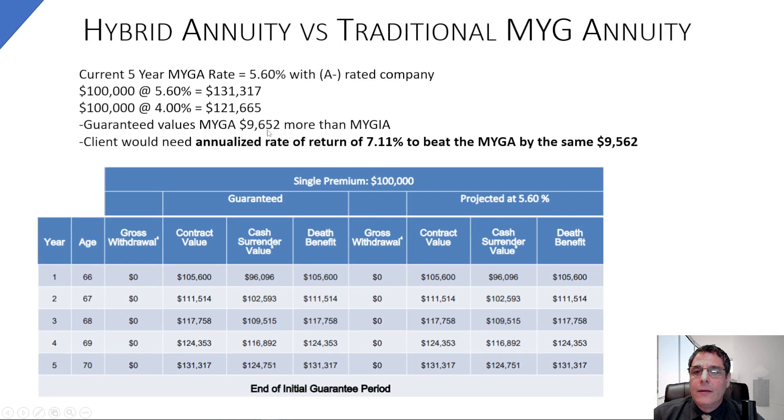So the current MiGA at 5.6% equals $131,317. The floor on the hybrid at 4% equals $121,000. Your guaranteed values in the MiGA are $9,652 more per $100,000 than the hybrid product. Now, if you want to beat the MiGA by the same spread that the guaranteed MiGA beats the hybrid's 4% guarantee, you'd need a 7.11% annualized return on the S&P — basically apples-to-apples risk-reward comparison.